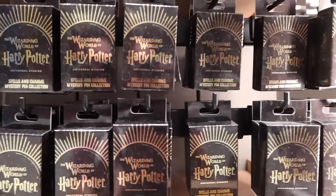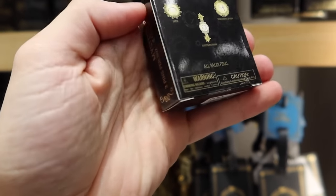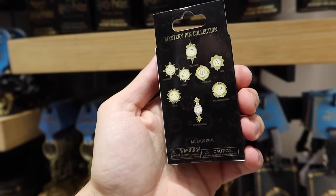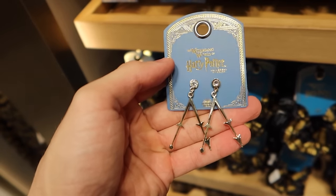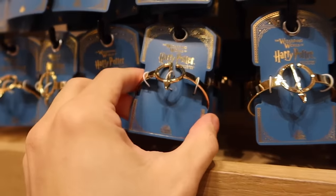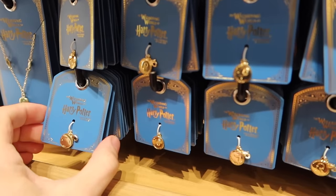Guys, I am so excited about this — a new edition of Mystery Items Spells and Charms pins, $16 each. You get two pins per box, with eight pins to collect total. We may have to get some of these and see if we can collect them all. And jewelry lovers, we've got some new jewelry: the Lumos earring set featuring the Lumos wand movement for $25. Expecto Patronum and Alohomora bracelets, $25 each. $25 for this charm necklace, and additional charms are $10.